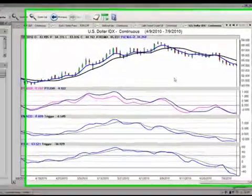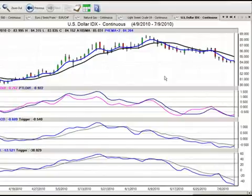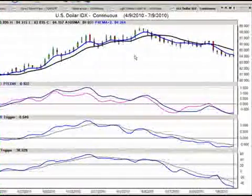Hello everyone and welcome back. My name is Greg Furman, market analyst here at TraderPlanet.com, and this is the Forex Weekly Outlook for the week of July 12th, 2010. To start our presentation again this week, we're going to begin with the US Dollar Index.